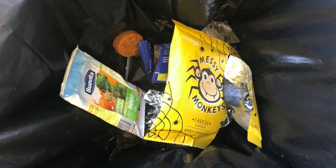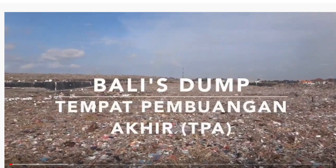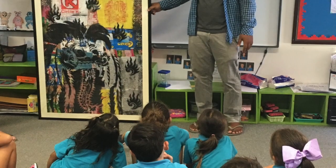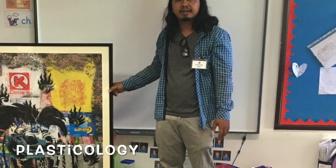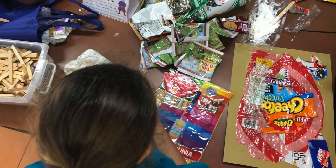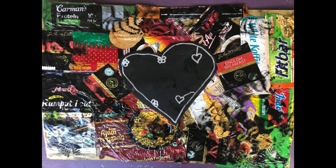Students were also asked to think about what they would do with the rest of their rubbish that could not be recycled, which they usually throw in the dustbin. A video clip was shown regarding the Bali rubbish dump, highlighting the lack of recycling facilities as well as the huge amount of rubbish that has accumulated. To help the students think of solutions, a local artist, Madi Bayak, was invited to speak to the children about his plasticology project. He focuses on making his artwork from rubbish that he collects around the island. Students were inspired to reuse their waste by making pictures and 3D structures.